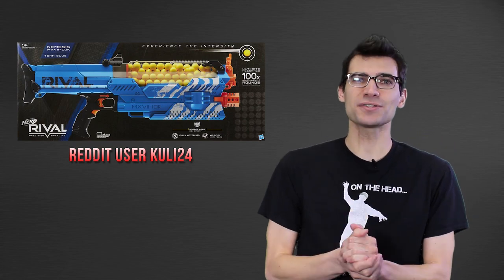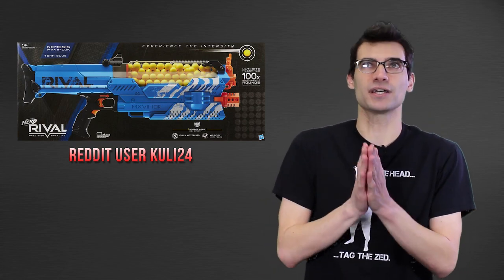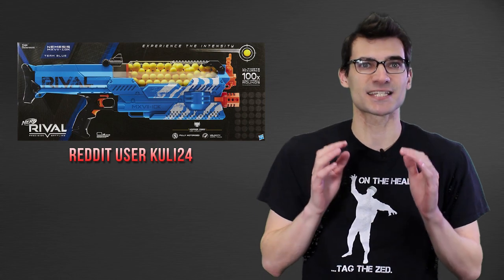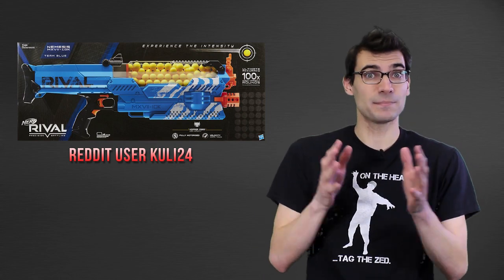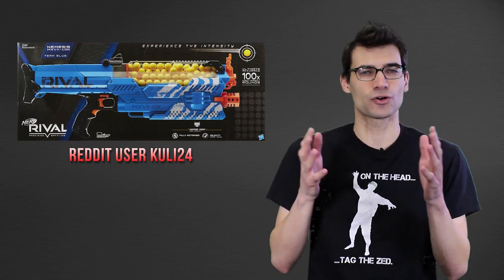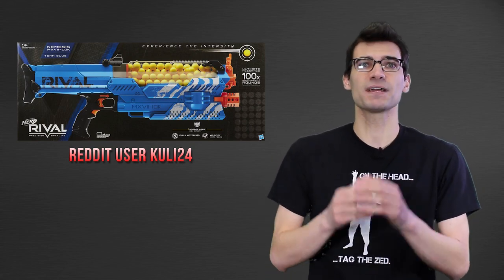That is the new Rival blaster that was supposed to be dropping in the fall. We've all had blasters show up early and we're kind of used to it, but this is months early — far earlier than any of us expected. We have no idea when the official release is now, if it's going to be changed, or if this is just some crazy mix-up that allowed people in Canada to get their hands on it so early.